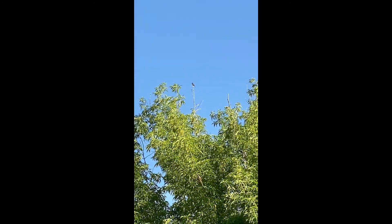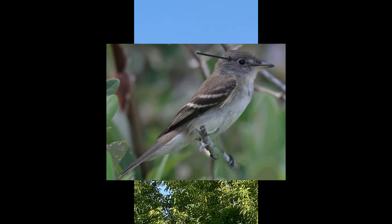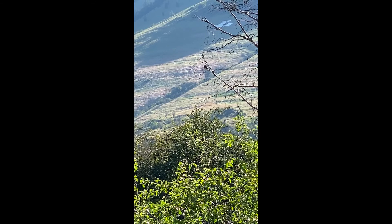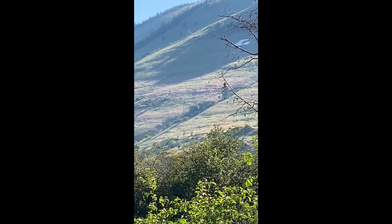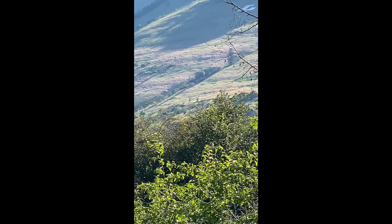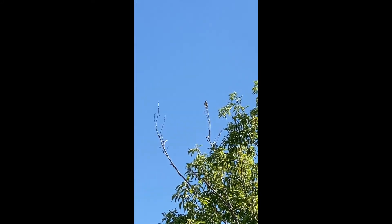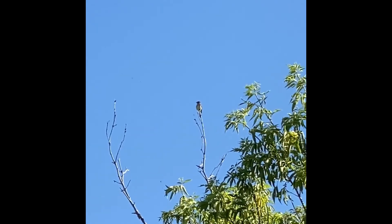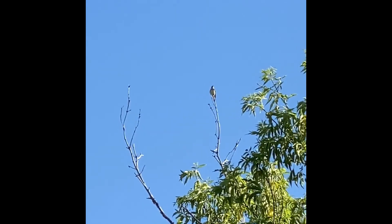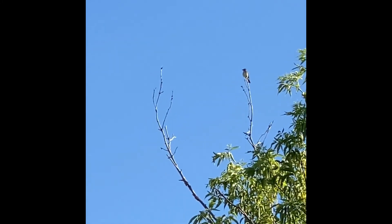It's an Empidonax flycatcher — one of those little flycatchers with wing bars and an eye ring. We can't see much from this distance, but he throws his head back when he's singing. You can see that white tail — it's a 'fitz-bew.' I can see the white chin, very white.